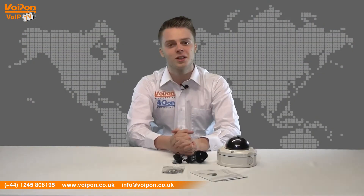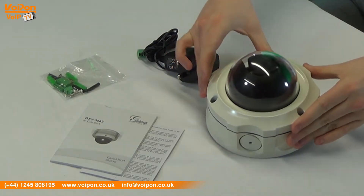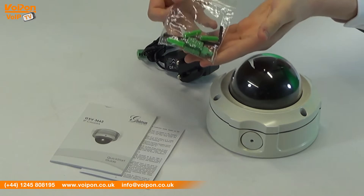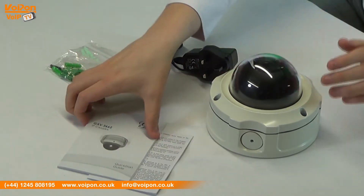The Grandstream GXV3662 comes complete with a camera unit, mounting equipment, power supply and documentation.